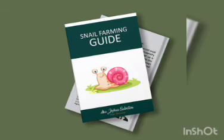Another topic in the ebook is snail farming systems: the intensive snail farming system, the extensive snail farming system, and the semi-intensive system. The intensive snail farming system involves rearing your snails in a bowl, a tire, or a cage where you take care of them directly.